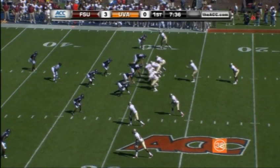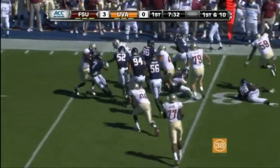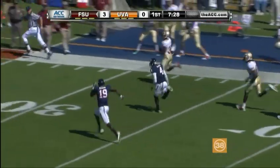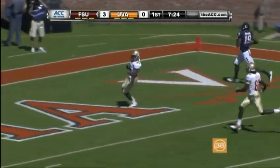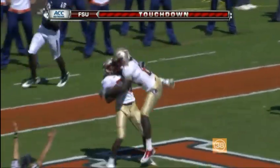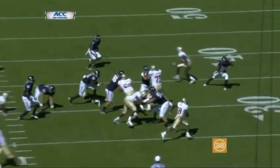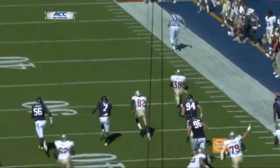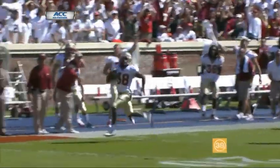Christian Ponder comes out again. Jermaine Thomas — touches the corner and he's headed down the sideline. Nobody's going to get him. No flags downfield. Touchdown, first play for Florida State from scrimmage. That's just a lead play out of the pistol formation and you've got to make the tackle. Just missed the tackle there — Virginia has a defender in place, ducked his head, missed the tackle, and Jermaine Thomas is off to the races.